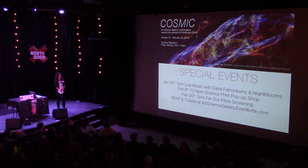On January 30th we've got live music in the gallery with printmaker and musician Dana Falkenberry and the Night Blooms. February 6th we have a science print pop-up shop — several printmakers showing science-inspired prints, part of a city-wide printmaking festival called Print Austin that runs through February 15th. The show closes on February 20th and we're doing a new thing for 2016: showing short films at the end of each exhibit — a free event called Far Out Films Screening on February 20th at 7 o'clock, which is also the last day to see the Cosmic show. You can RSVP or get tickets at artsciencegallery.eventbrite.com.